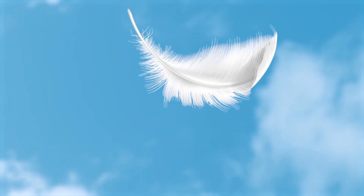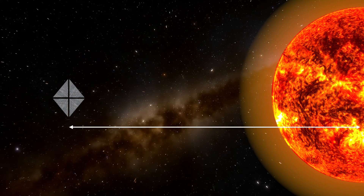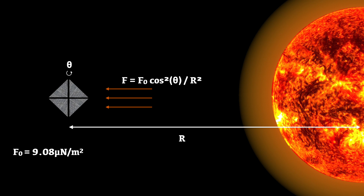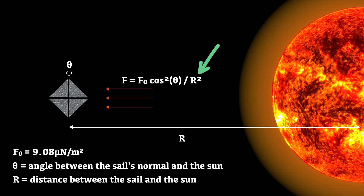To put it into perspective, it's the force of a thousandth of a gram or a feather exerted on a square meter surface. But the force varies with distance from the Sun and the angle that the photons hit it. The force of an ideal sail is therefore F = F₀ × cos²θ / R², where F₀ is 9.08 micronewtons per meter squared, θ is the angle between the sail's normal and the sunlight direction, and R is the distance from the Sun in astronomical units. The inverse square law (1/R²) shows that the force weakens significantly as you move away from the Sun, and the cos²θ term accounts for the reduced effective area of the sail as it tilts away from the Sun.